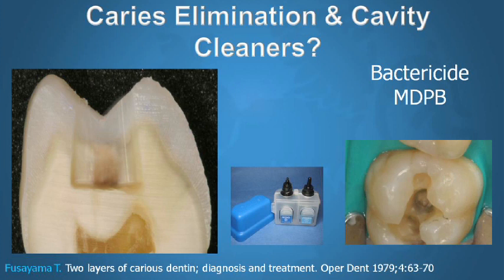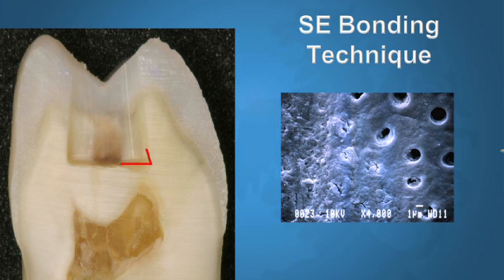For very deep preparations — four millimeters or more — I routinely apply a liner: a resin-modified glass ionomer like Ionosil from Voco or Vitrebond from 3M, but only on the deepest areas. Less than four millimeters, I do not line. The next step is always etching the enamel, going slightly beyond the cavosurface margin — at least one millimeter — because uncut enamel is the most problematic enamel. Try to avoid etching the dentin as much as humanly possible.